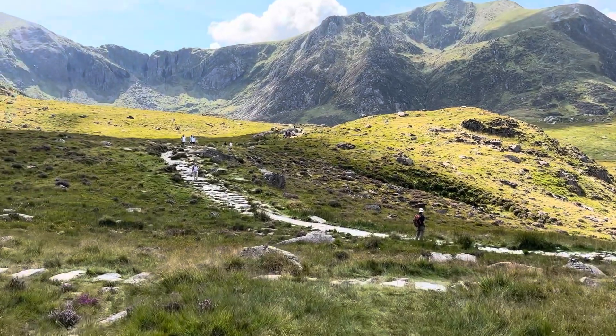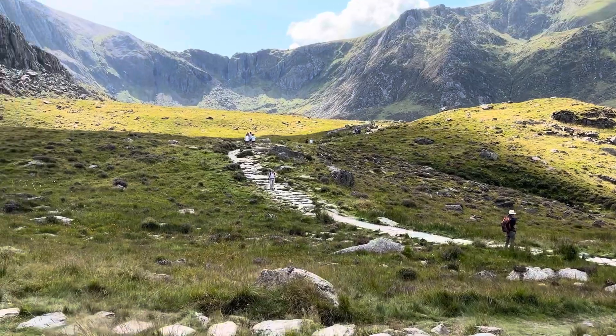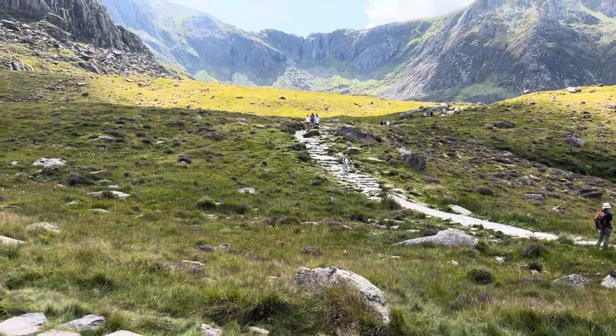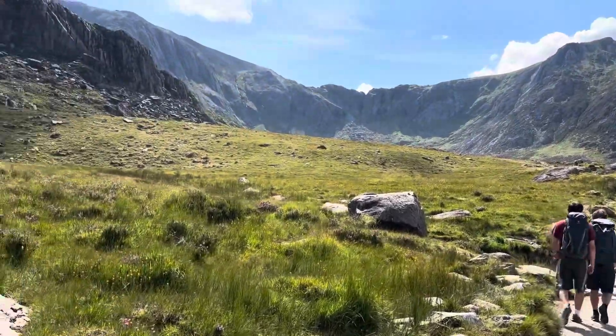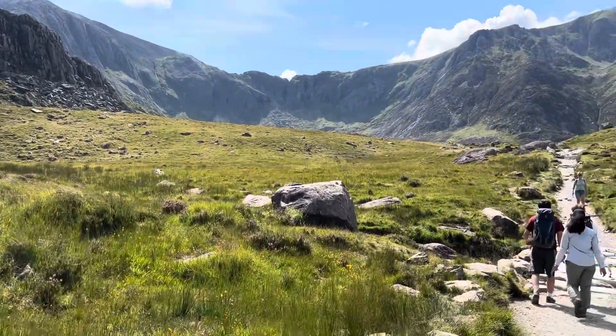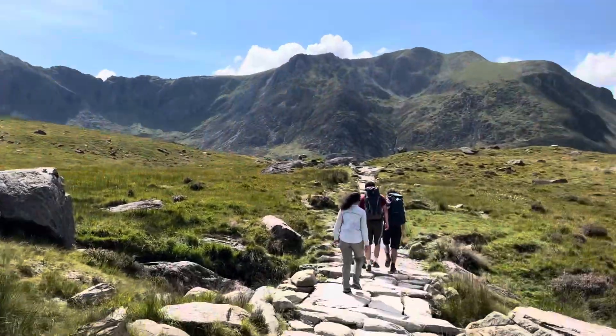The hike to Cwm Idwal is moderate, meaning it's not too easy but not too hard either. As we hiked, we were surrounded by rocky mountains that looked very majestic. The landscape was full of tall cliffs and rugged terrain.